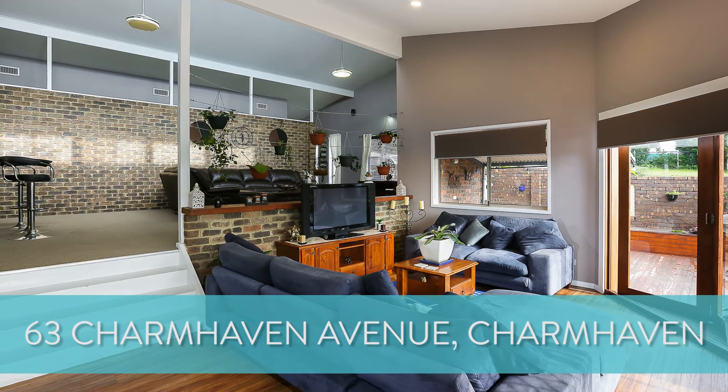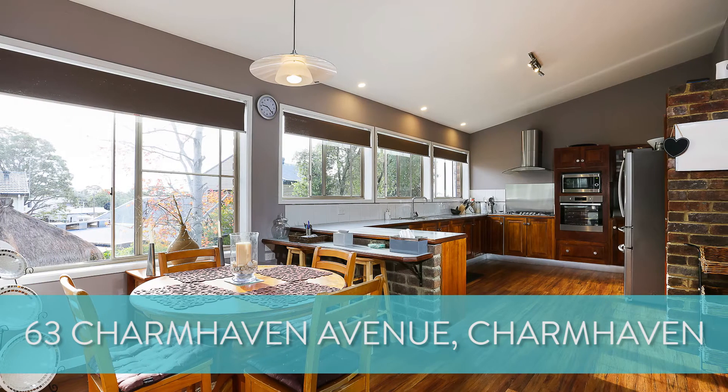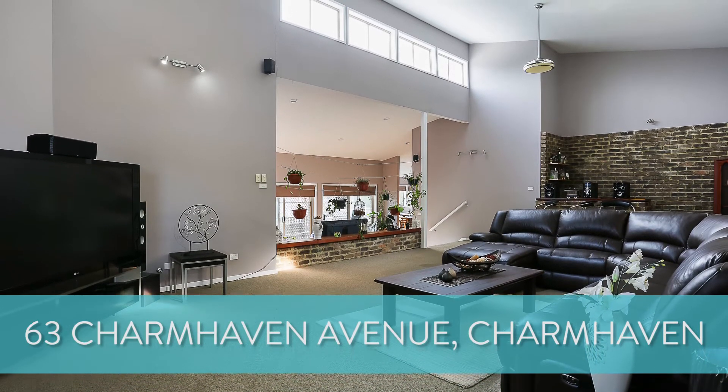This one is kicking off with a price guide of $650,000. It's a five-bedroom, two-bathroom design with plenty of off-street parking, so we'll keep you posted on how that goes over the coming weeks.